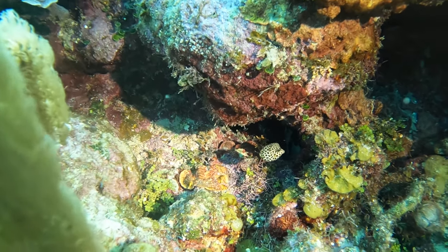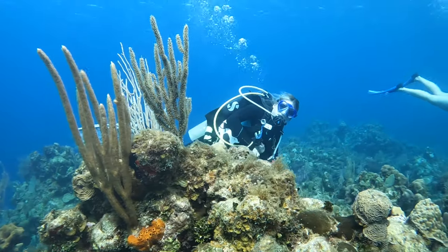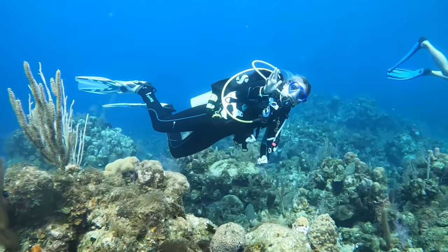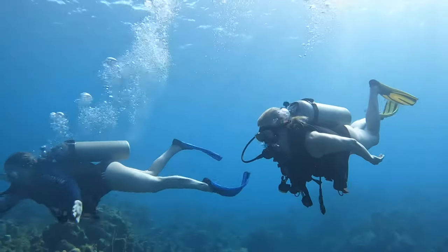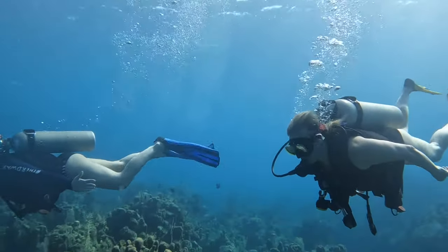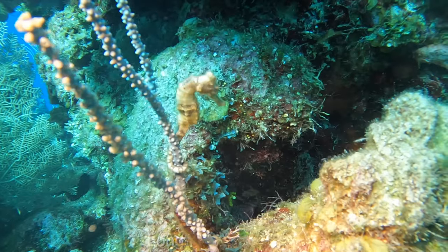Meet Walnut. This is a juvenile smooth trunk fish. They go through different stages of their life — when they're really tiny they get nicknamed 'peas,' and when they get a bit bigger they're nicknamed 'walnuts' before they reach their full size. They're so difficult to find and very rare, but it was really cool to see one.